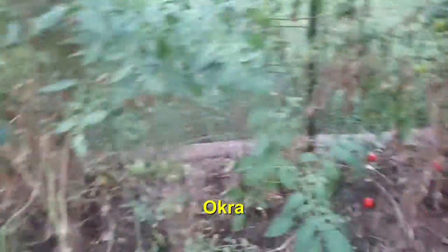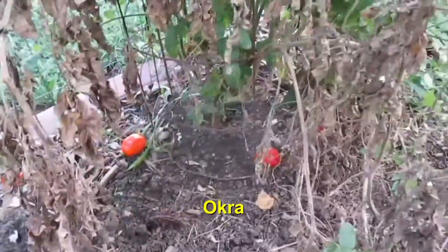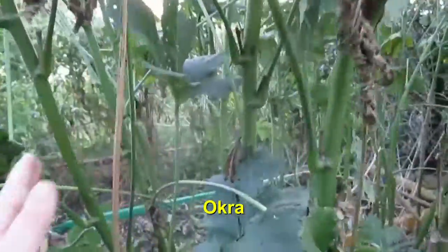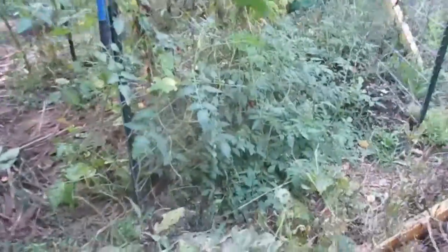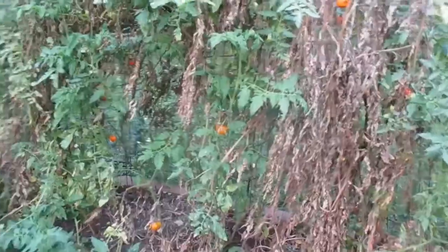We still have tomatoes. I haven't been out here and I've got tomatoes on the ground — I need to come pick them. I'm just amazed with my okra. I have a gallon, maybe a couple gallons of okra inside that I need to give to my neighbors — I'm just not going to be able to eat it all. I gave some away yesterday, and I haven't seen my neighbors on this side for a few days.